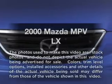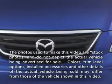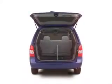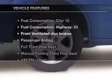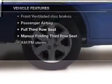Travel the roads in style and comfort in this great vehicle with a reliable six-cylinder engine connected to a smooth-shifting automatic transmission. Plus, enjoy these notable features that are included in this vehicle.